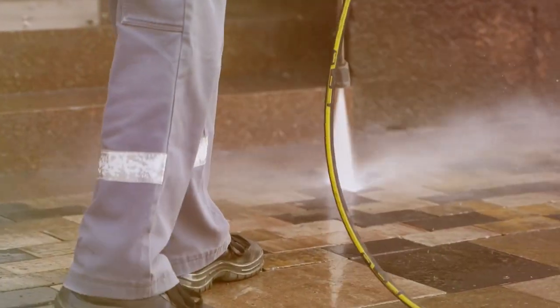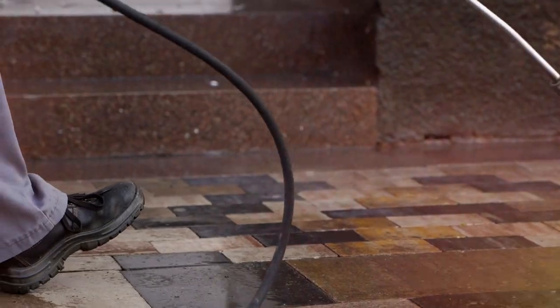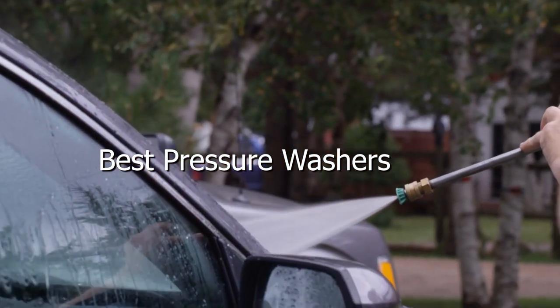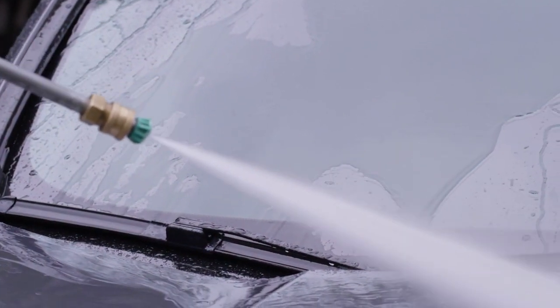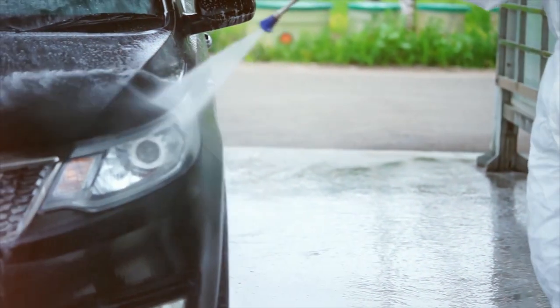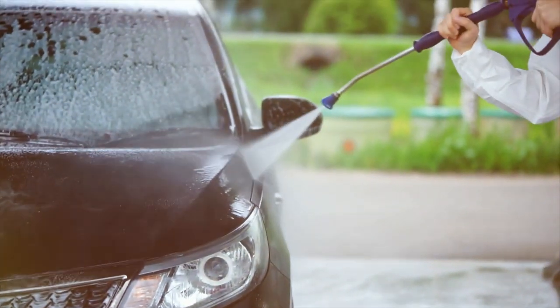Welcome to a world where dirt and grime don't stand a chance. Get ready to uncover the ultimate cleaning power as we dive into the realm of the best pressure washers. In this video, we'll explore the top-notch options that will revolutionize your cleaning experience. Whether you're tackling stubborn stains, reviving your outdoor space, or maintaining your vehicles, we've got you covered. Say goodbye to manual scrubbing and hello to effortless cleaning.